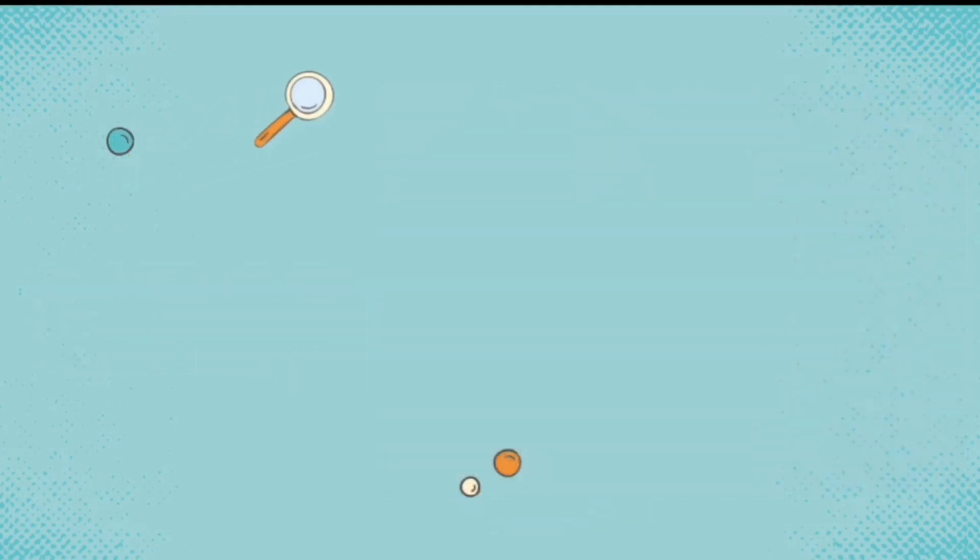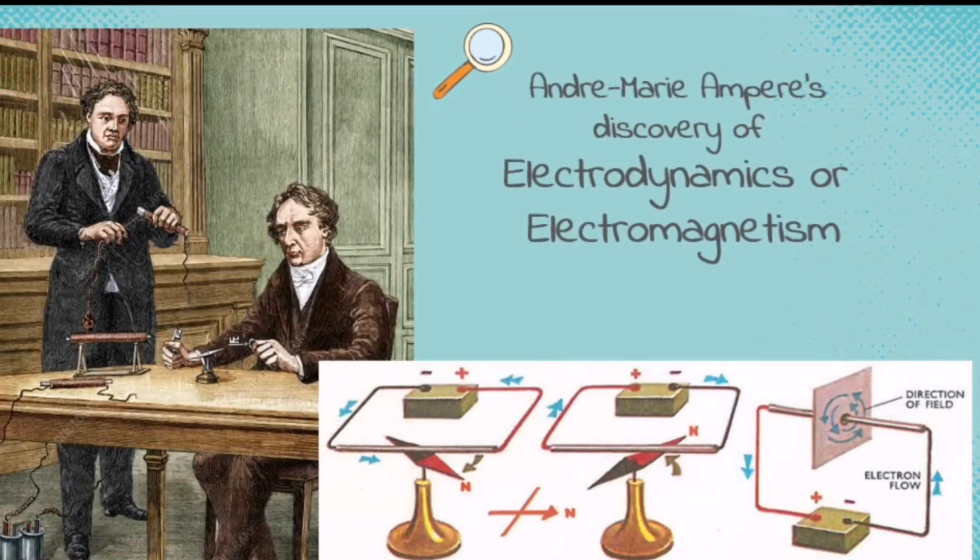One of those inspired scientists was André-Marie Ampere. He discovered electrodynamics, or electromagnetism, also known as Ampere's Law. As you can see in the picture, he discovered that the magnetic needle will behave with respect to the direction of the electricity flowing in a current-carrying wire. Whenever there is a change in the direction of electricity, there is also a change in the direction of the magnetic field.